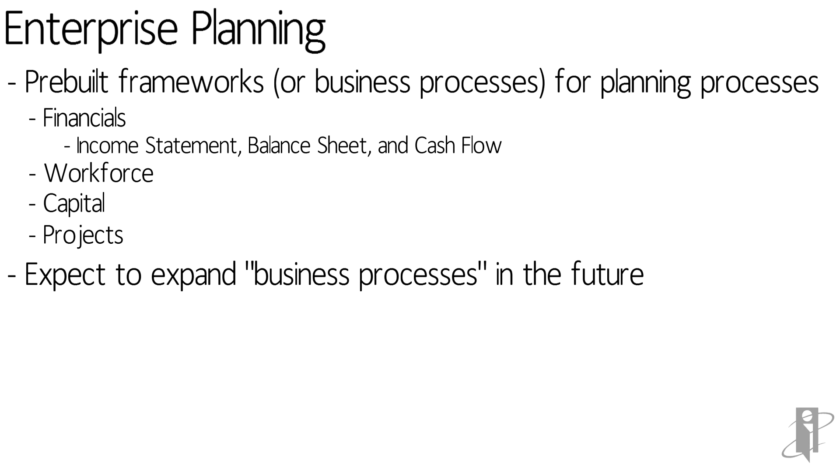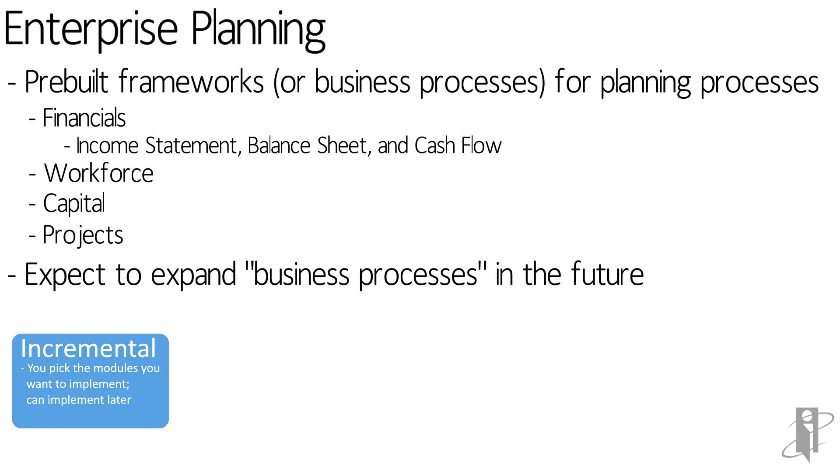So expect that if you own Enterprise Planning, you will get new pre-built content as time goes on. All of these things are incremental — you get all of these frameworks, and you don't have to use them.